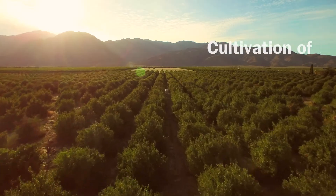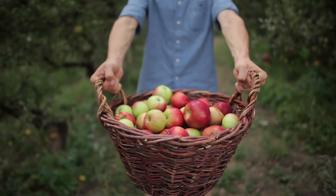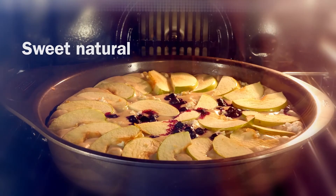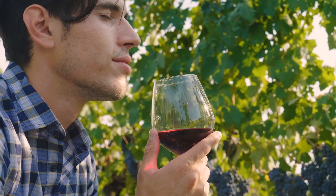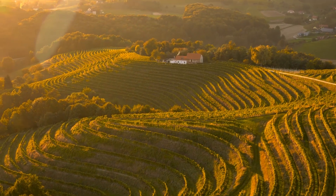At the same time, the cultivation of fruit orchards adds to our lives through healthy drinks and sweet natural desserts, bringing an incredible variety of tastes, flavors, and memories from some of the most beautiful corners of the earth.